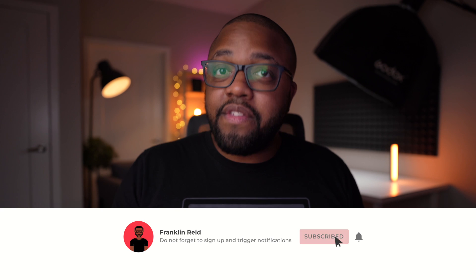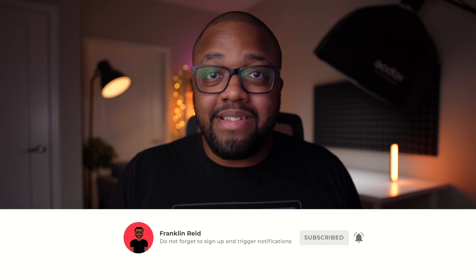Before we begin, my name is Fran and here on the channel I make videos all about technology. I do reviews and opinion pieces, and sometimes I even test out brand new Mac Minis. So if you like what you've seen in today's video thus far, consider hitting that subscribe button down below.